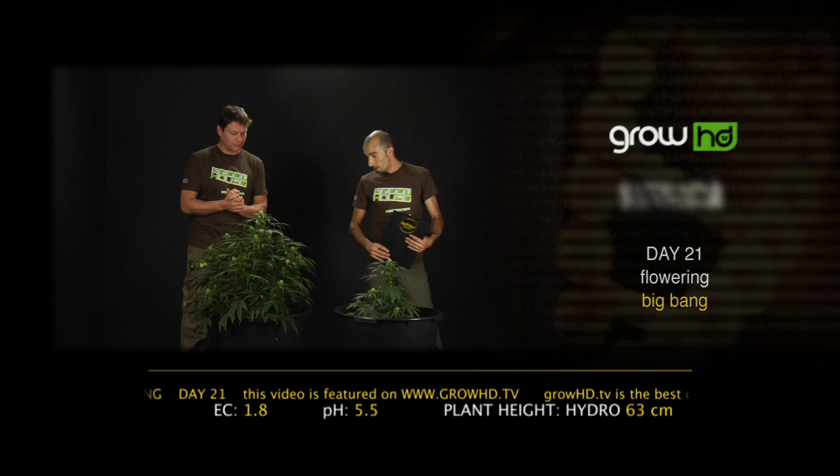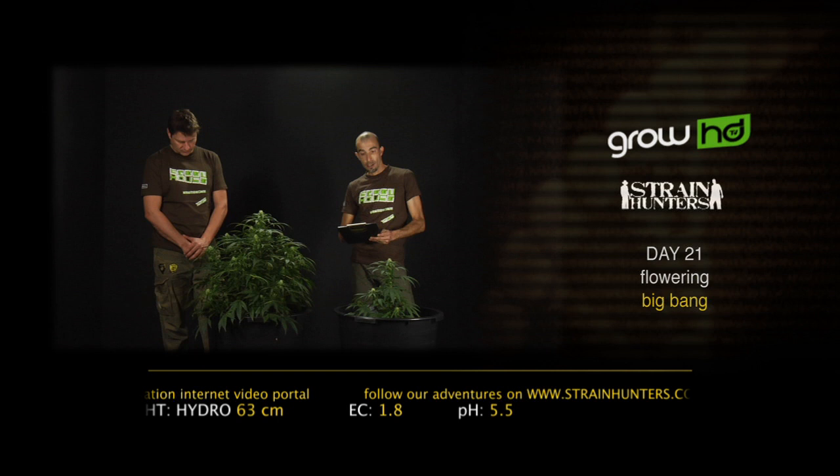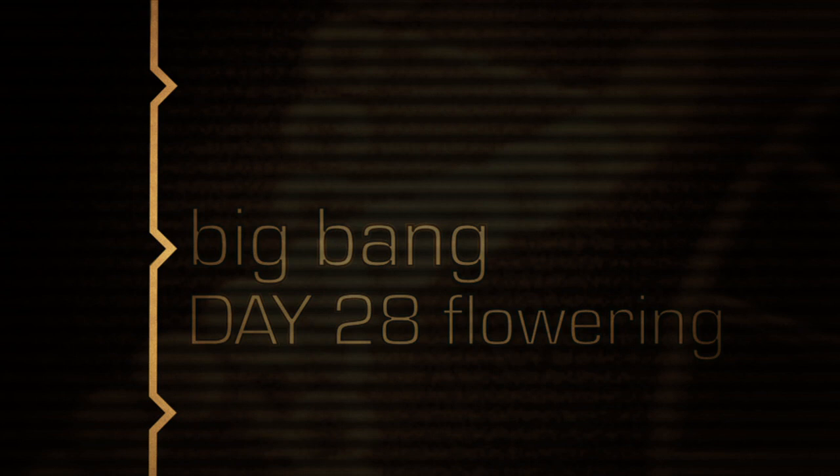The Big Bang is a true indica — you can really see the character. The plant is basically wider than it is taller, and in the last seven days the hydroponic Big Bang only grew eight centimeters. She is now 63 centimeters tall, a very bushy plant, and the buds are going to be amazing. There's already a little bit of resin developing. See you back at day 28 of the flowering period.